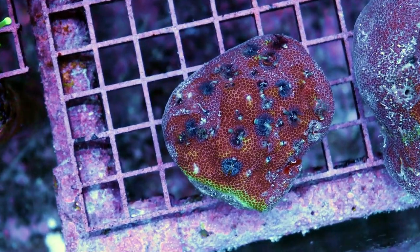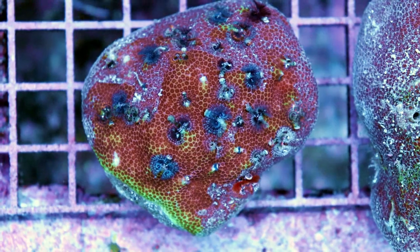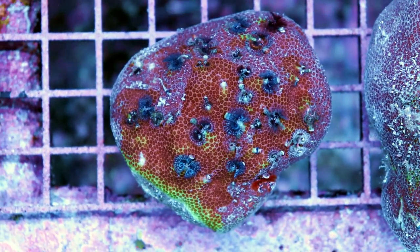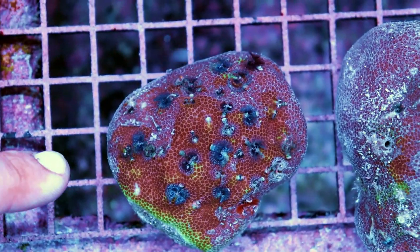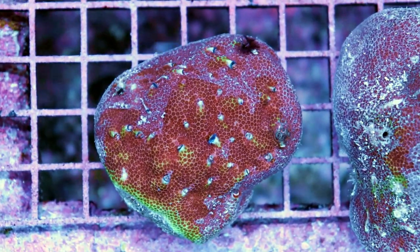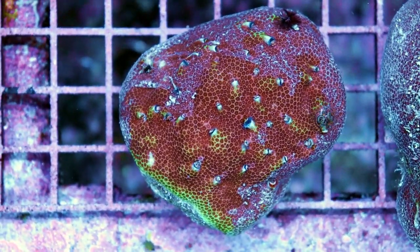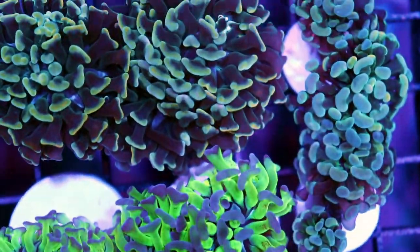The Christmas tree worm rocks are really cool. These ones have more blue than other colors — sometimes we'll see orange or green. It's an actual worm that lives within a Porites coral. I'm going to stick my finger in just to show you how cool it is when they retract — and then they'll come back out. Quite rare, we don't get these often. Lots and lots of blue on them, but they're really cool and quite rare.